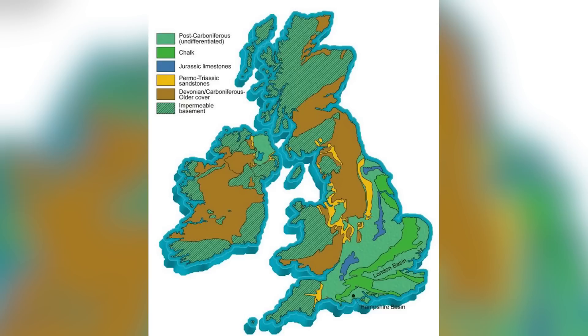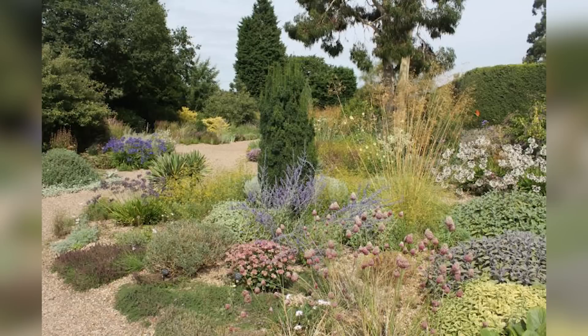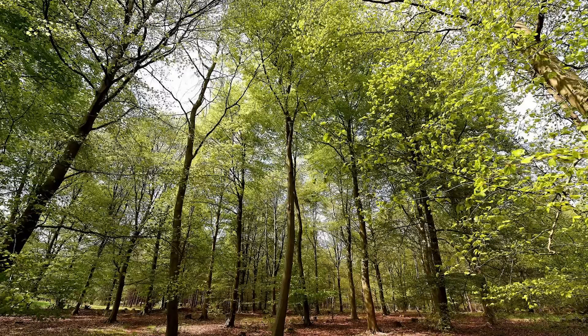The sandy soil in Thetford struggles to retain moisture, leading to a diverse range of plant life that can withstand dry conditions, including pine trees and heathers. This forest offers a surprising blend of lush greenery and arid landscapes.